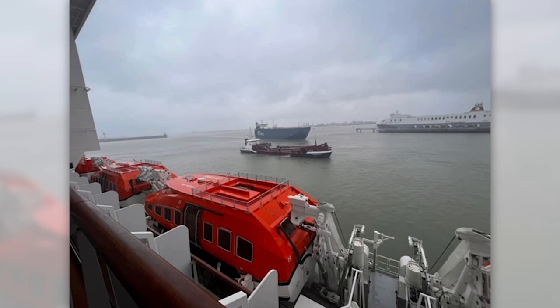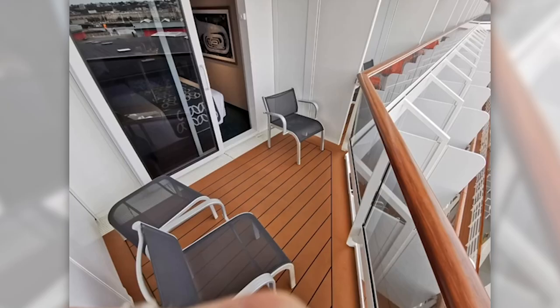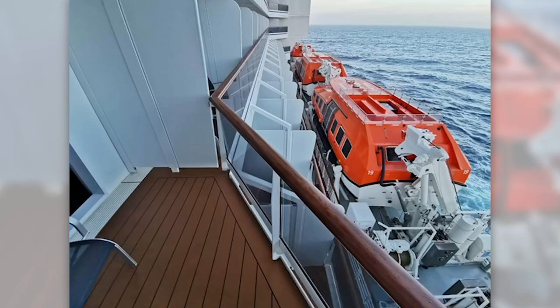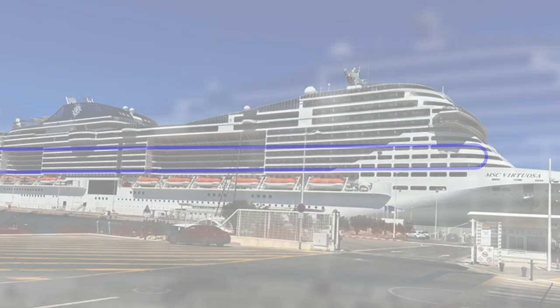The lifeboats on Deck 7 don't obstruct the view from Deck 9 either. Regarding extended balcony cabins — many people like these as the balconies are slightly bigger, but bear in mind you are slightly overlooked from cabins to the side. Also, your view is only to the side your cabin is facing — you can't look to your immediate right if your cabin faces left.